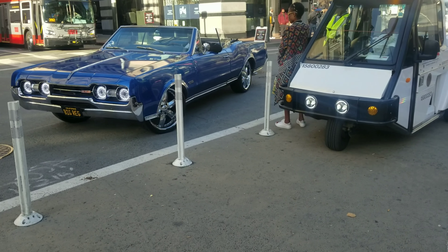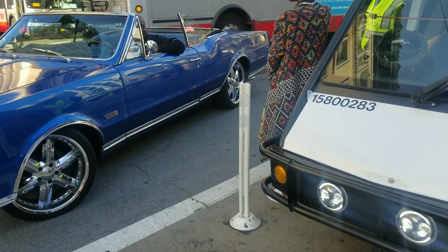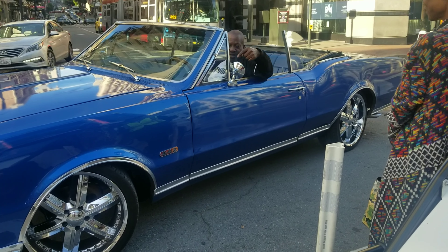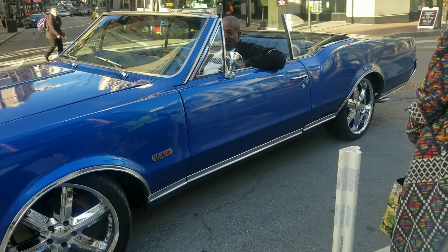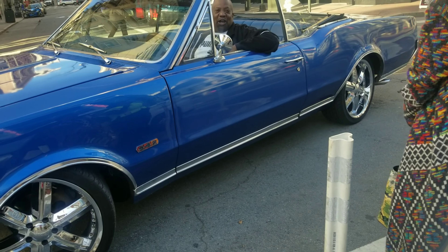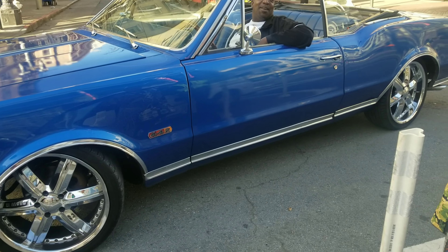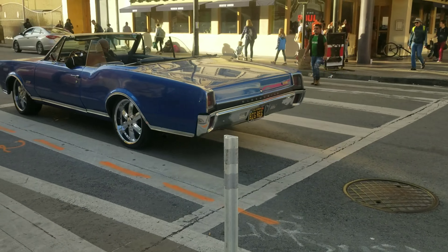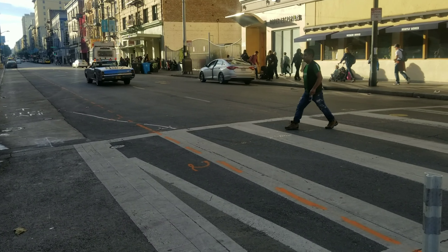Take a look at what we got going on outside. What kind of ride is that, bro? 442? What does that mean? Oldsmobile. That's freaking badass, bro. I like it, man. Peace, bro. Damn. Big red — Oldsmobile 442.